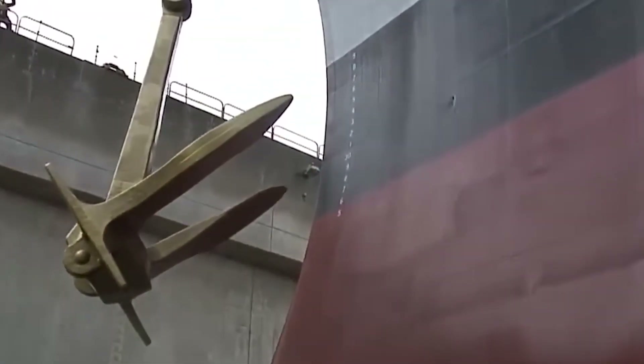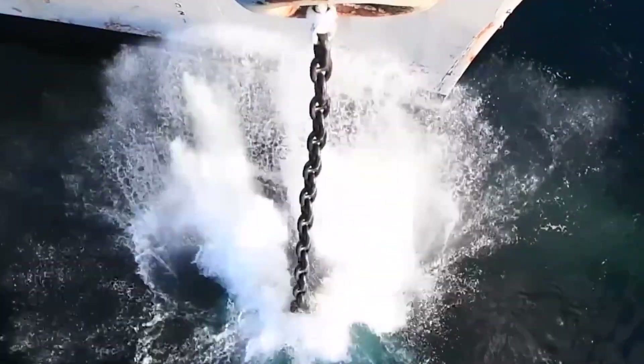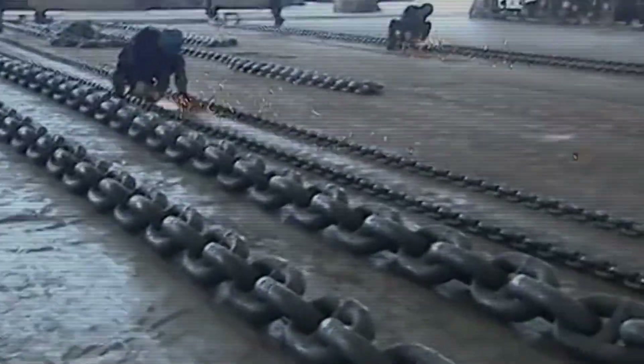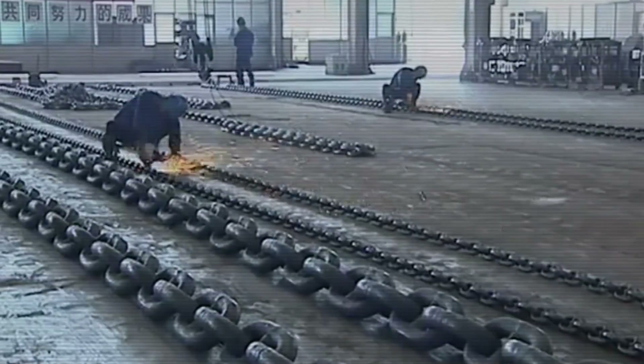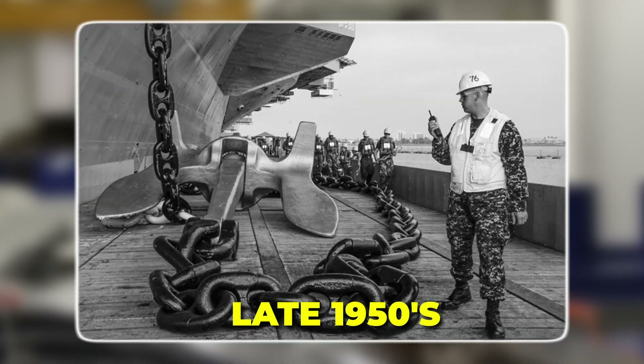You can hear the ominous clang of the chain as it shifts under tension, testament to the forces it is designed to endure. The sight alone might make you wonder how these titans of steel are created, and what labyrinthine processes unfold behind the walls of a factory that has perfected anchor chain production since the late 1950s.